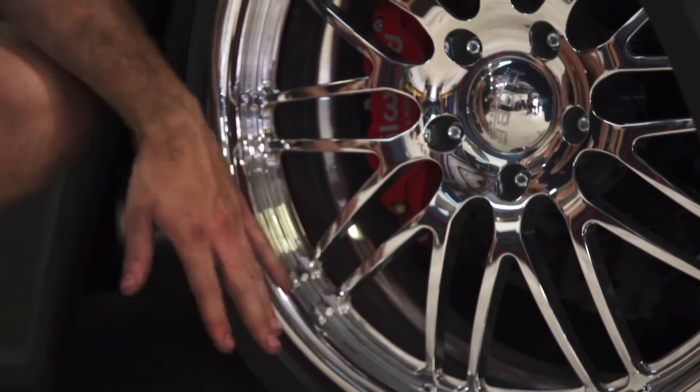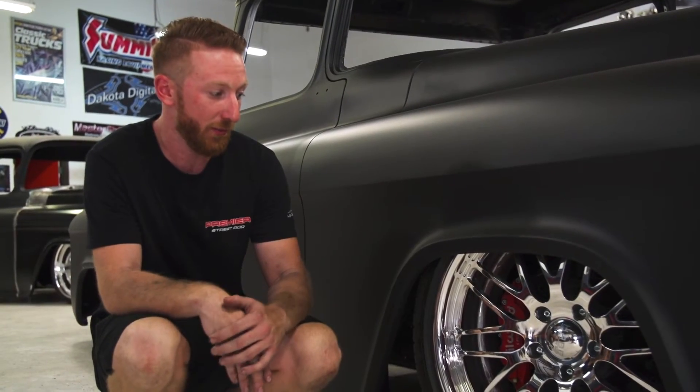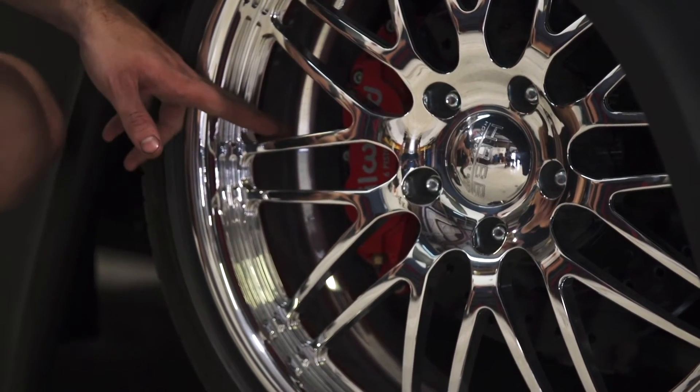For wheels and tires, we went with Hot Rod by Boyd — a 20/22 setup on this one, 20s in front and 22s in the rear. That's followed by Wilwood six-piston brakes, big rotors and big calipers to get this thing to stop.